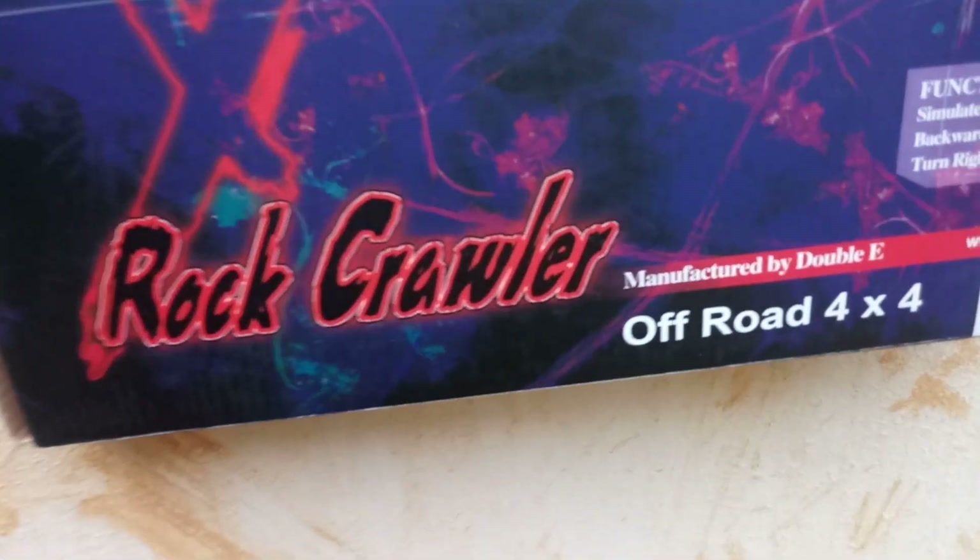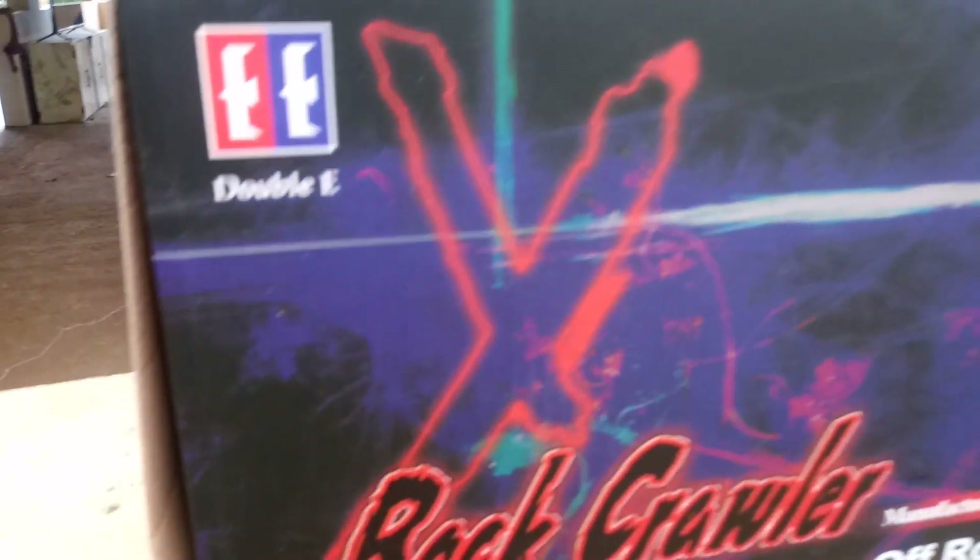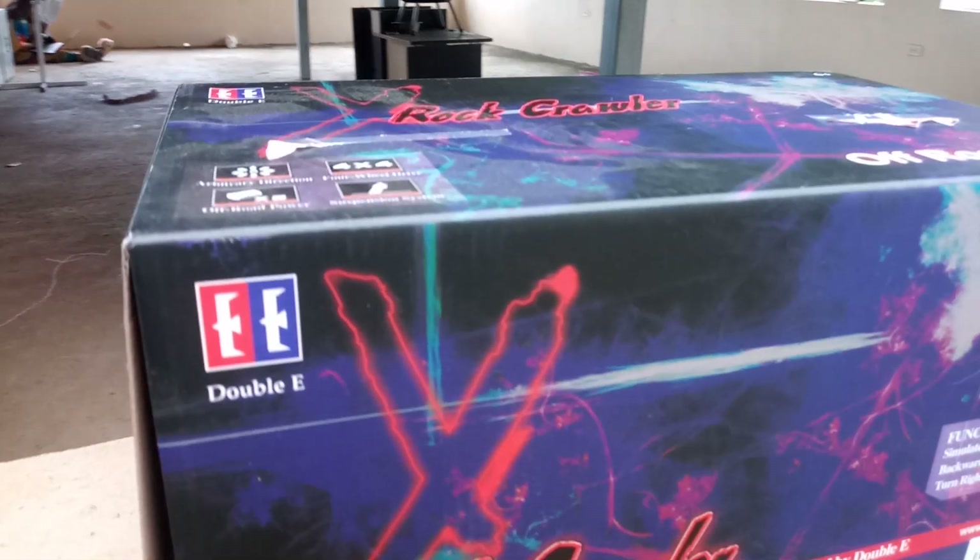Hey, what's poppin' YouTube? It's your boy Alex Ortiz back with another monster truck RC video.